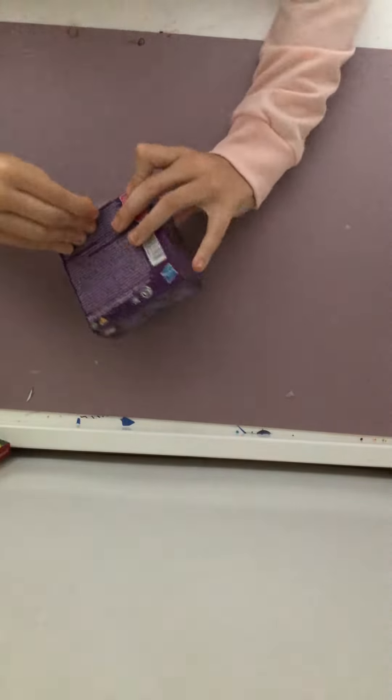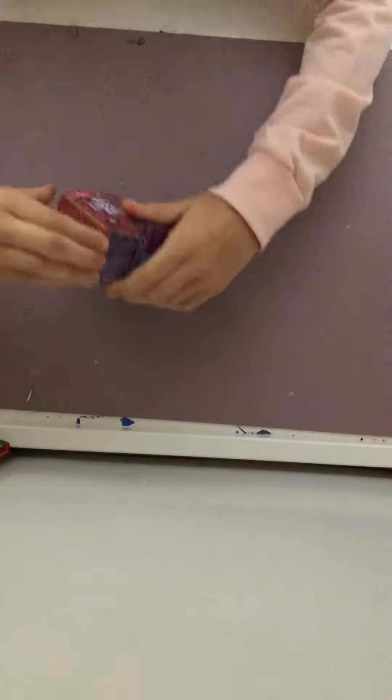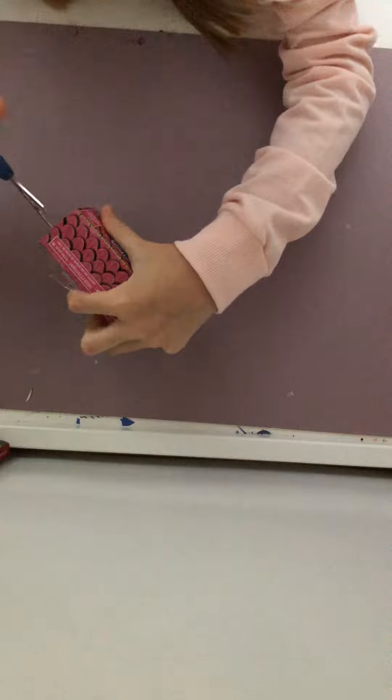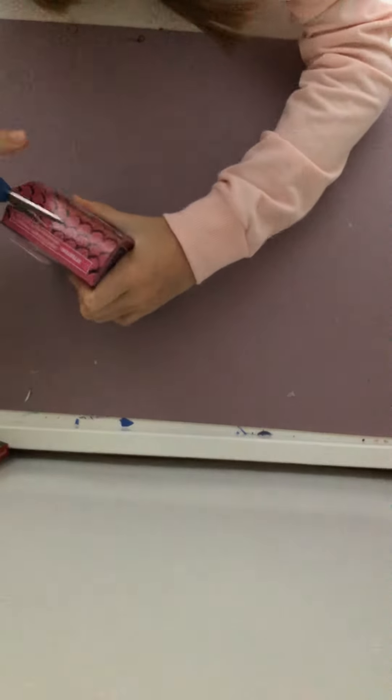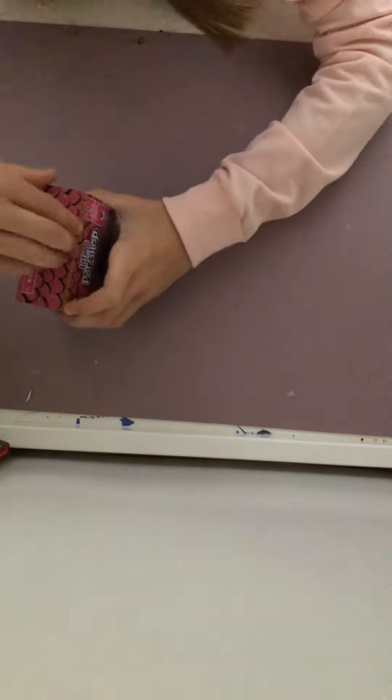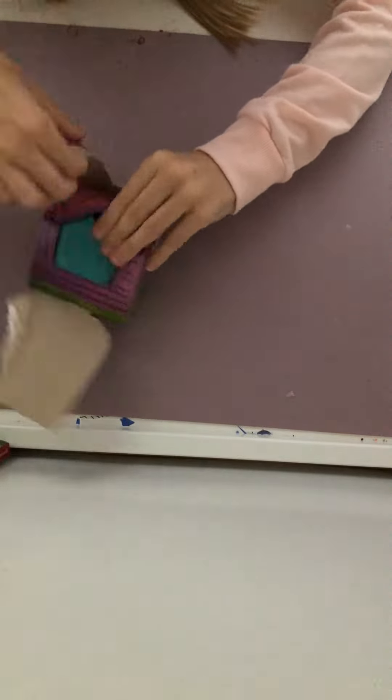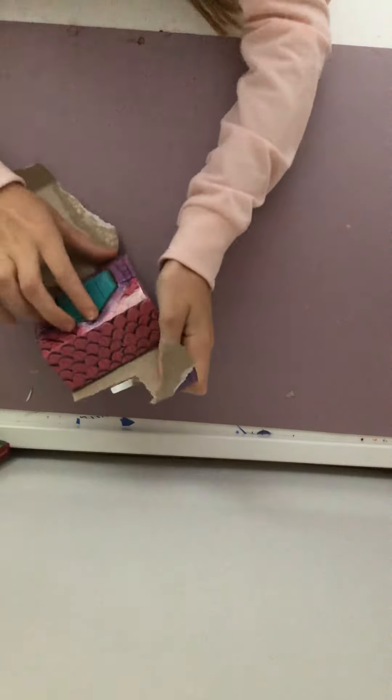I'm going to open it up and see what it is — I'm going to cut it open. There we go, and we're going to open it up from here. Oh, look at the little box in it, it's so pretty!